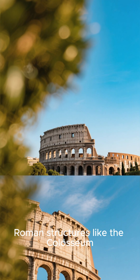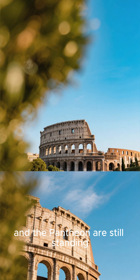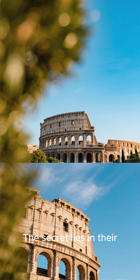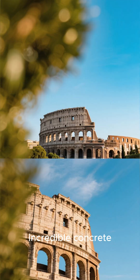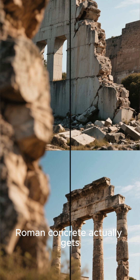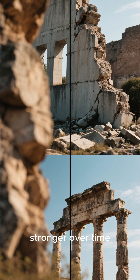Ever wondered how ancient Roman structures like the Colosseum and the Pantheon are still standing after 2,000 years? The secret lies in their incredible concrete. Unlike modern concrete, which can degrade in just a few decades, Roman concrete actually gets stronger over time.